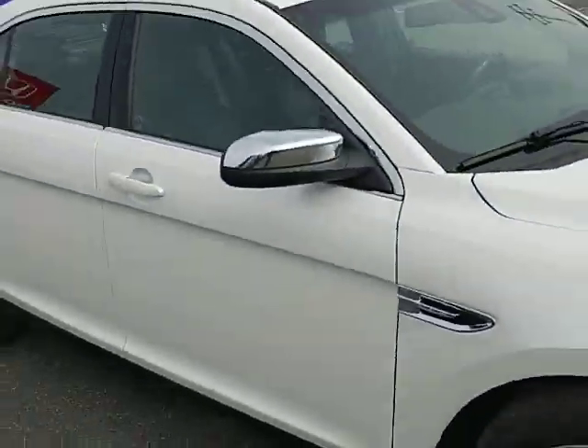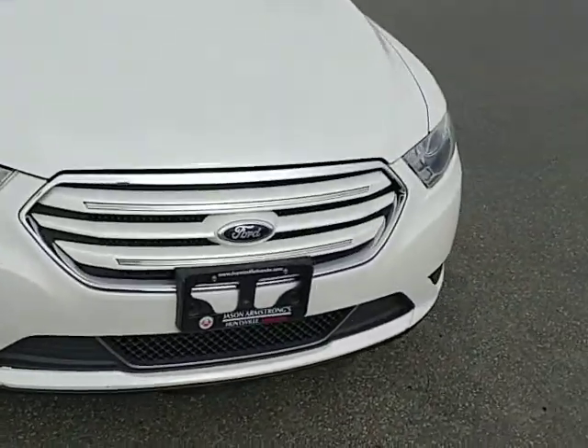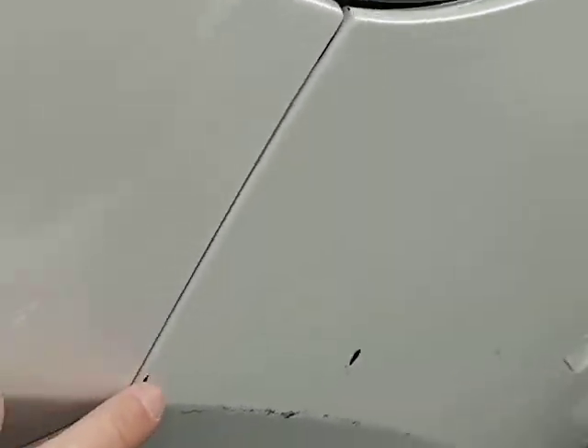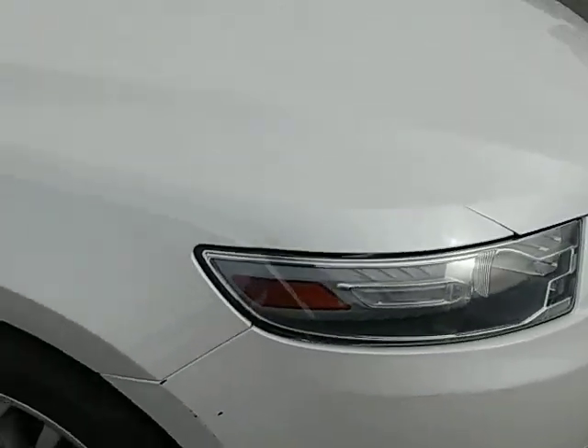All in all, it looks like a great car. I didn't notice any real damage or chips, with the exception of the front bumper. It did look like it rubbed something right there, so you just have a little bit of black marks where the rubber's coming through.